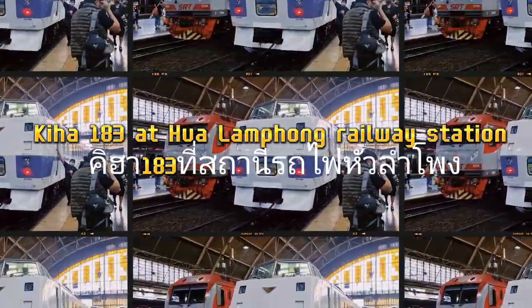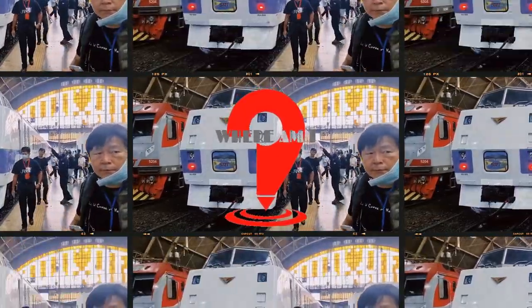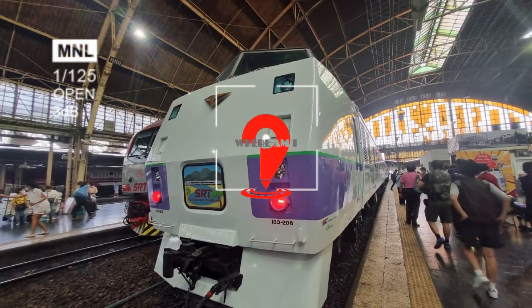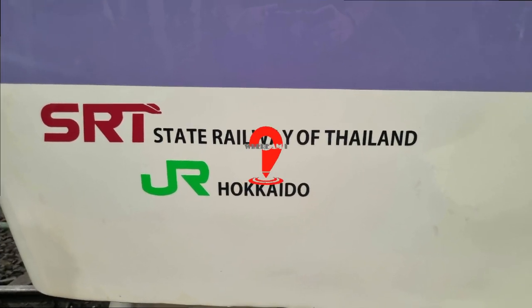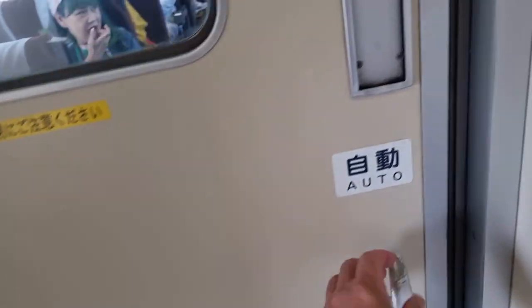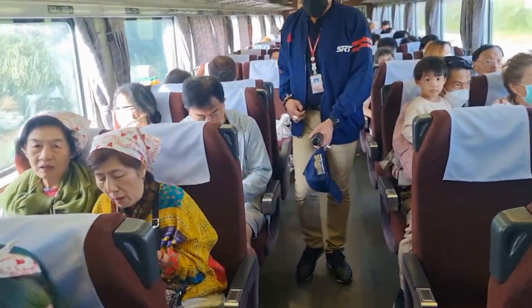It's 7am and we are at Hualampong Railway Station, ready to board the Kiha 183 train and go on a one-day trip to Cha Chong So. Kiha 183 is an air-conditioned diesel rail car given to Thailand by Japan's Hokkaido Railway Company, JR Hokkaido. It has been upgraded and renovated by the State Railway of Thailand, SRT, for use as a tourist train.